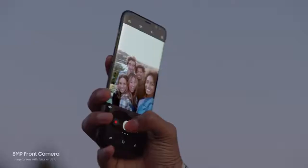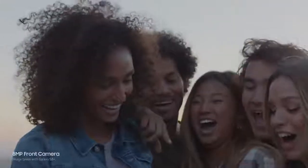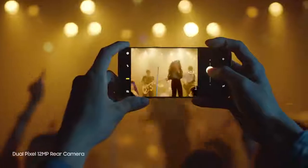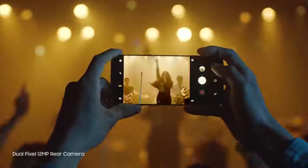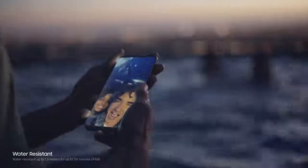The camera is even better. It always focuses on your face so you get perfect selfies every time. It also takes sharp, beautiful pictures in low light. And now it's even easier to zoom in. And of course, the Galaxy S8 is still water resistant, so water doesn't get in the way of your day.